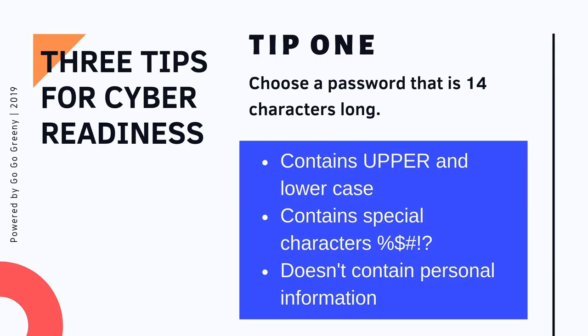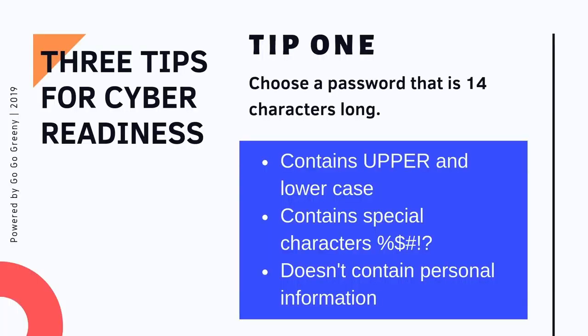Tip one: choose a password that is 14 characters long. Those 14 characters might seem like a lot, but there's some science behind it. You want to make sure you're using uppercase letters, lowercase letters, and special characters like exclamation points or hashtags. You also don't want it to contain any personal information — so if your dog is named Rover, don't add that to your password.